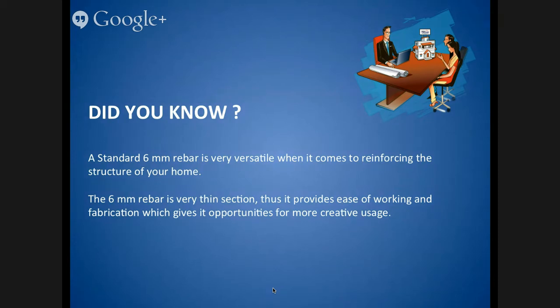Hello everyone. Today we will learn about multiple applications of 6mm rebars. Did you know that a standard 6mm rebar is very versatile when it comes to reinforcing the structure of your home? 6mm rebar is a very thin section, thus it provides ease of working and fabrication, which gives it a possibility for more creative usage.